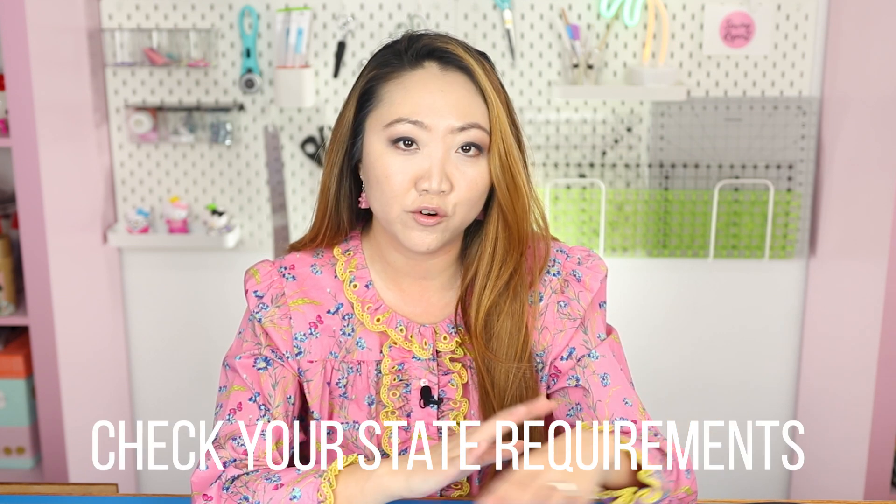I'll link to some of these resources in the description box. This only applies to Etsy sellers in Florida, but every state has something equivalent, so look up what you need to do within your state to operate above the law. When you're selling to people you don't know or running an Etsy shop, you really want to make sure you're taking all these steps because the state or government could come after you.